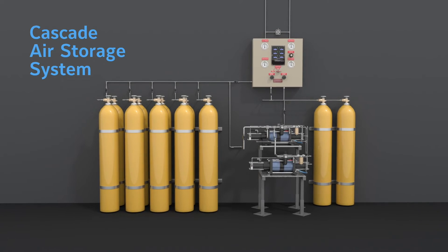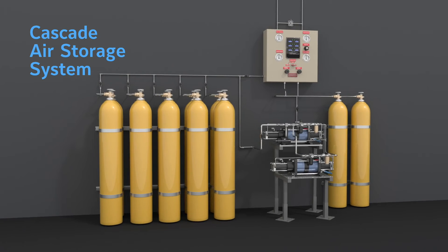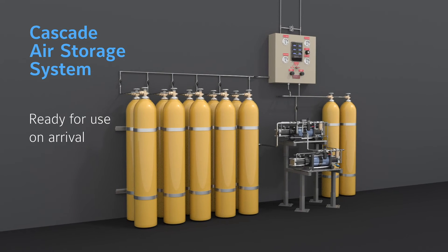The Cascade air storage system, typically located in a lockable, fire rated room at the ground or basement level, can refill 50 air bottles, or an amount as required by the local jurisdiction.